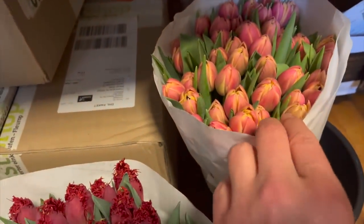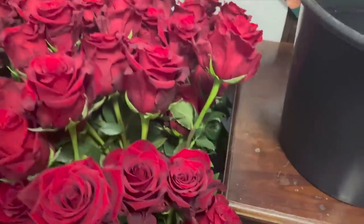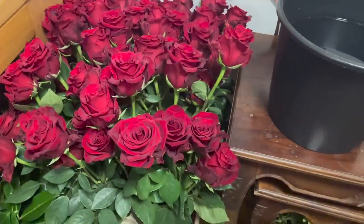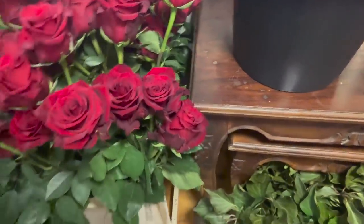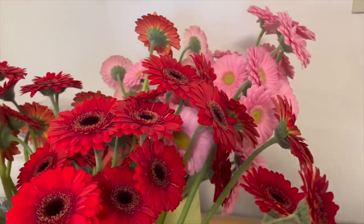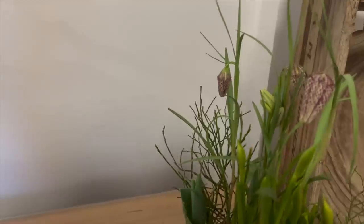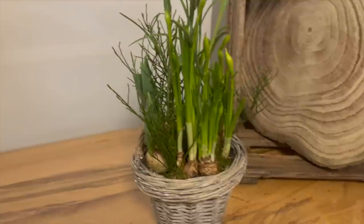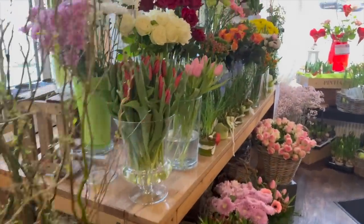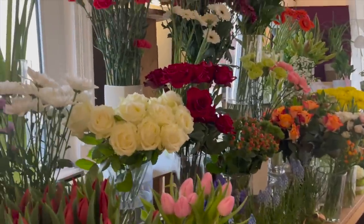Dann gibt es hier noch eine hübsche gefüllte Tulpe. Und dann haben wir noch einige Bestellungen – keine Namen im Video. Und hier warten also die ganzen Rosen – die sind jetzt alle geputzt. Wir haben hier mit einigen Mann fleißig Rosen geputzt, und es hat Stunden gedauert. Wir haben Germini alle angeschnitten, gedrahtet. Und diese schönen Sachen warten jetzt alle auf ihre Empfänger. Morgen werden viele fleißige Hände in den Laden kommen und diese ganzen tollen Blumen zu den schönsten Valentinssträußen verarbeiten.